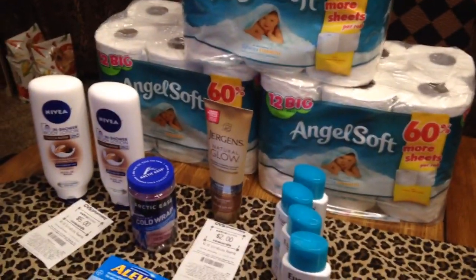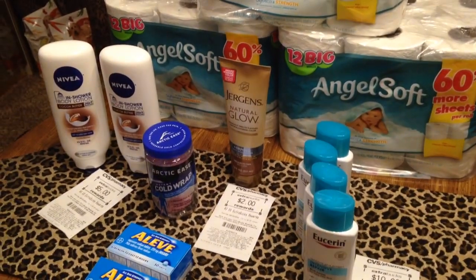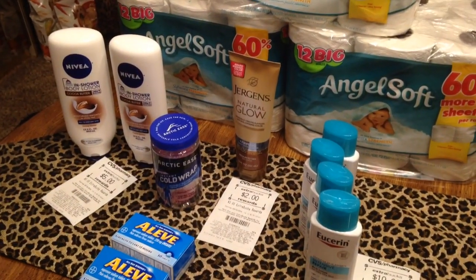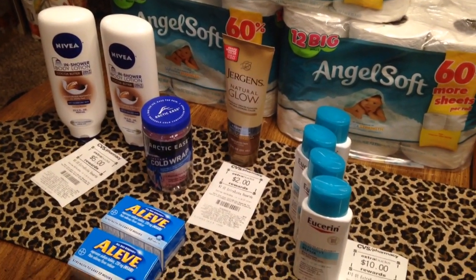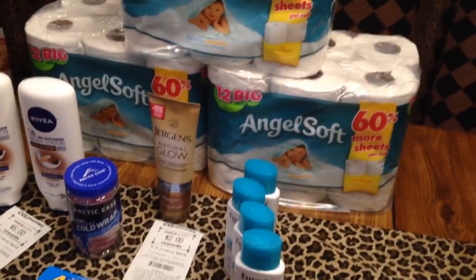Hey guys, thank you for joining me. Welcome to Couponing. This is Splint Rose. I've been to CVS. Today is Valentine's Day. Happy Valentine's Day to you. I hope it was all that you wanted and all that you wished for.